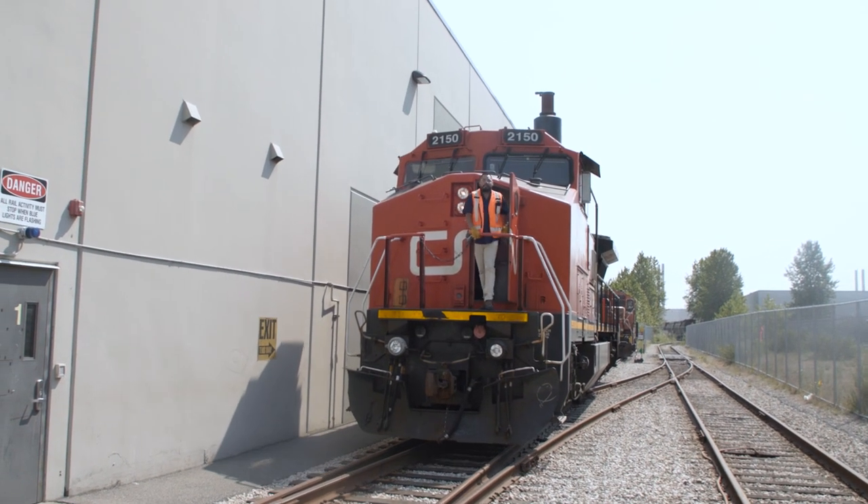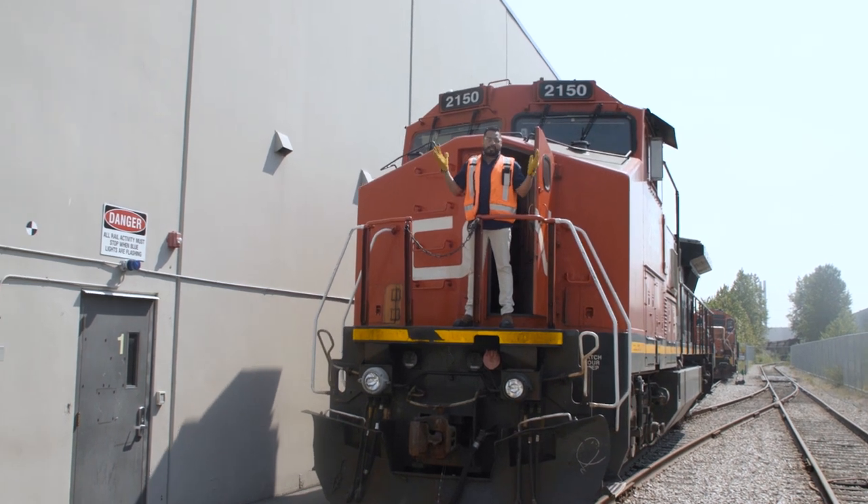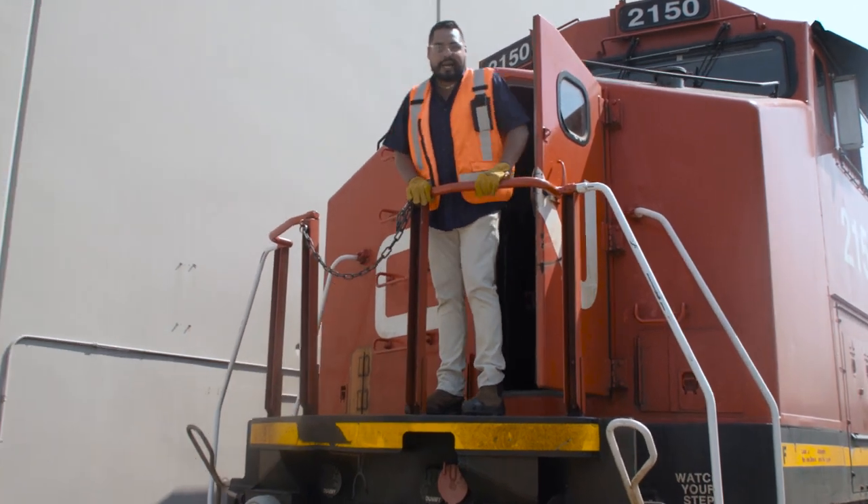Thank you for joining me here on this campus tour video. If you want to learn more about this campus, come see it for yourself — it's exciting. Come learn and grow. Put your education on the right track.